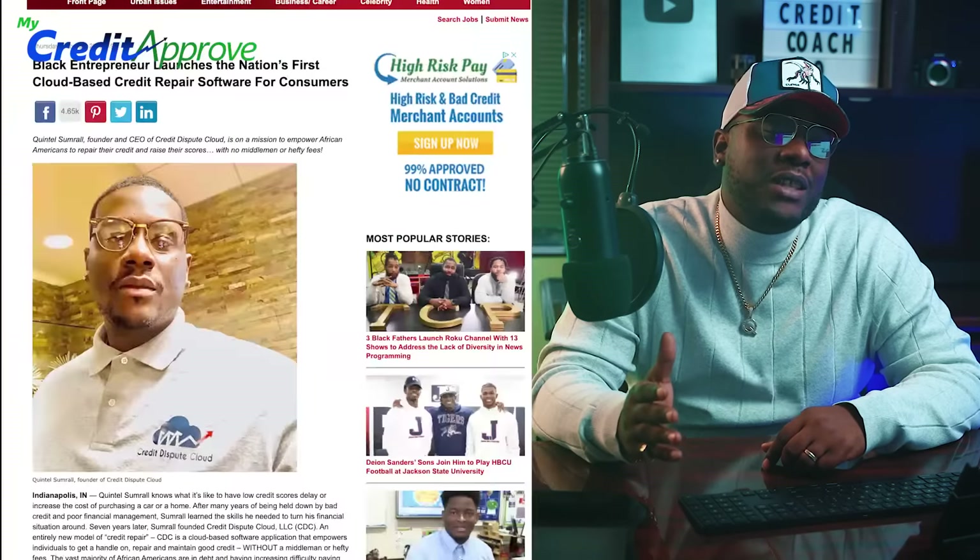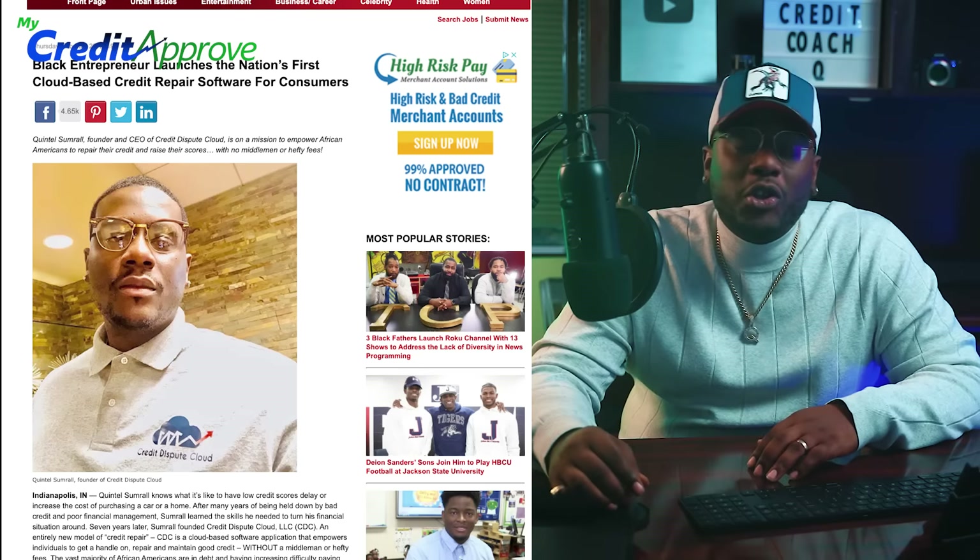Welcome back to the channel. If you're new here, I'm Credit Coach Q, and I create the first cloud-based software that allows you to put your credit repair experience into your own hands. I'm super excited because I have a banger. In today's video, we're going to talk about how you can get your down payment to get started in real estate.